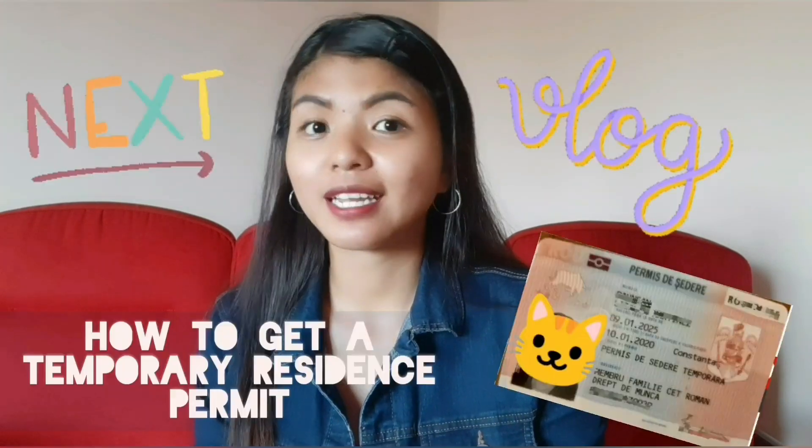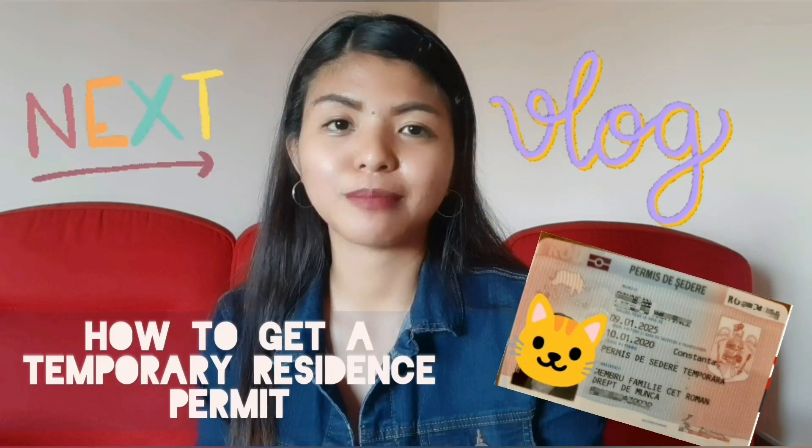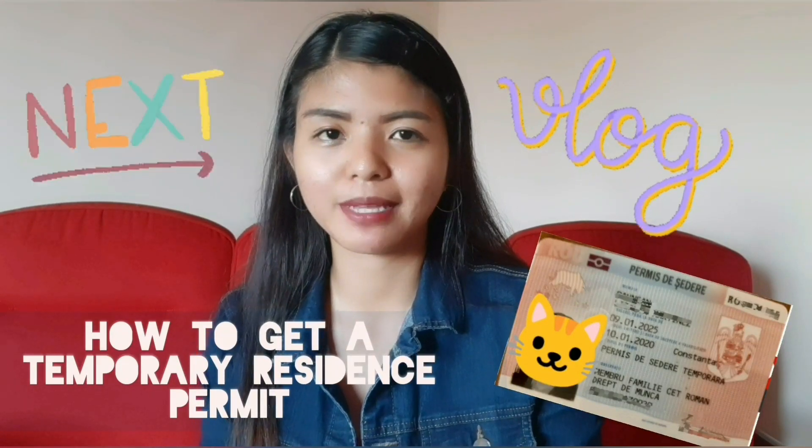Ngayon, kung balak mo mag-stay ng more than 90 days, kailangan kasi kumuha ka na kaagad ng resident temporary resident ID mo sa immigration para ma-avoid mo yung penalty. And yung about naman dyan sa resident ID na yan, tatry ko siyang gawan din ng vlog kung paano mag-apply o ano yung mga requirements. So abangan nyo yun sa next vlog ko.